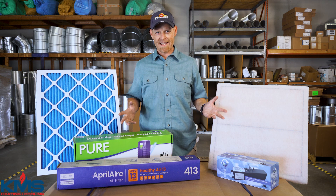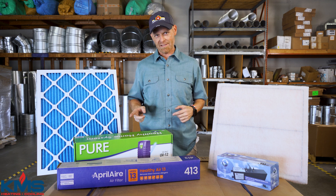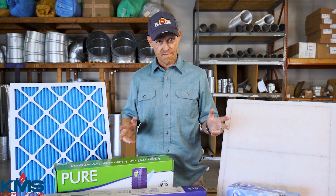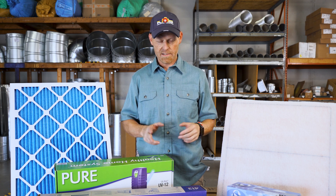This is Jerry with KMS and I'd like to ask you a question. Is your air inside your home clean or dirty? I'm going to give you a few tests that you can do in your own home to see how good your indoor air quality is.